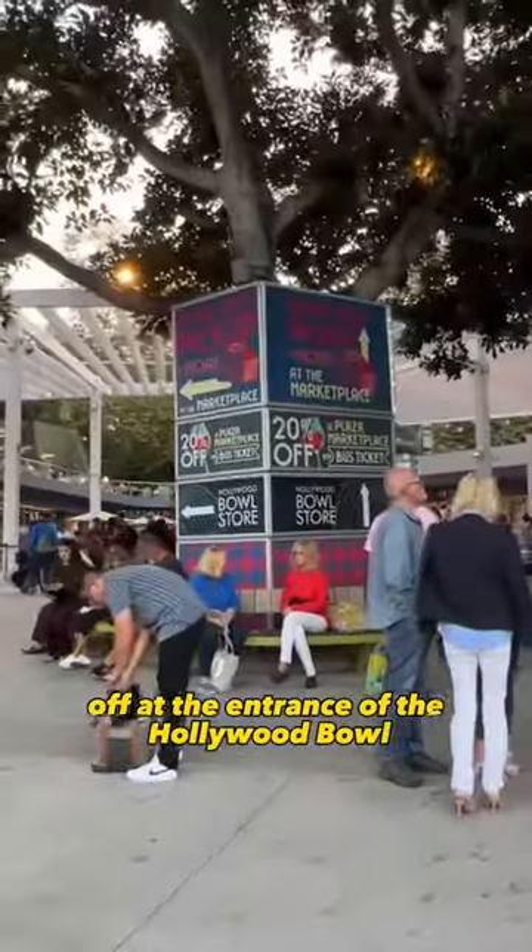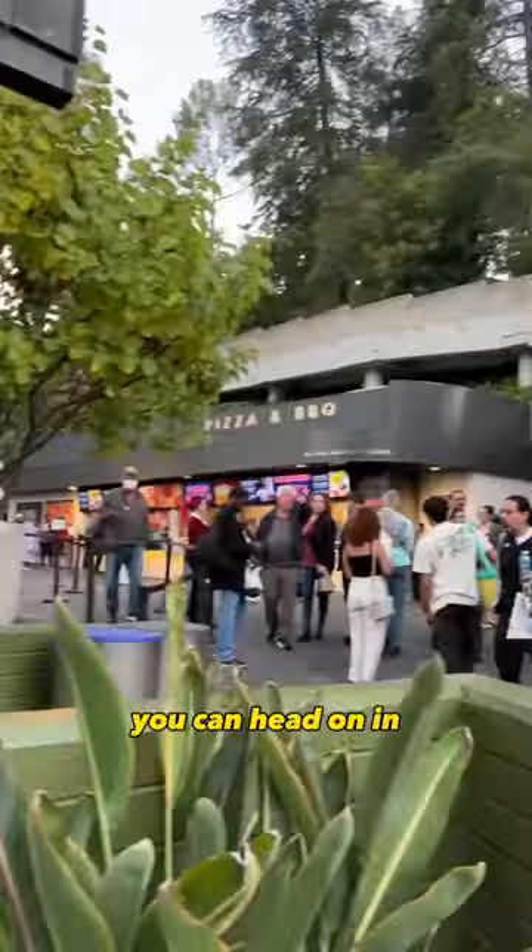The shuttle drops off at the entrance of the Hollywood Bowl, and after a light security check you can head on in. Some notes about the shuttle: